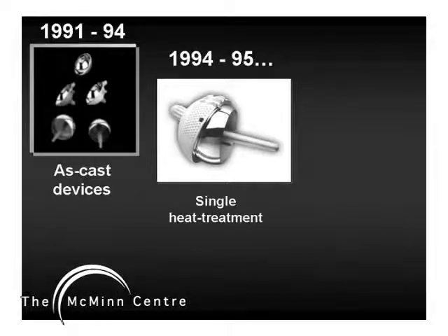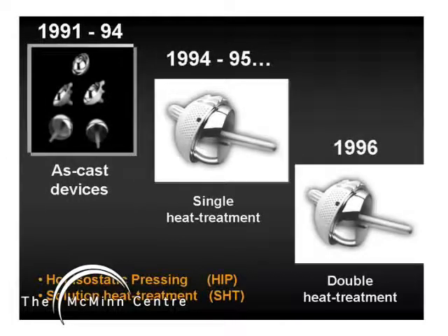However, sometime during 1994-95, the devices were subjected to single heat treatments, and during 1996 double heat treatments were applied by the manufacturers. It is said that it is well-nigh impossible to conduct a double-blind study in orthopaedics because neither the surgeon nor the patient can be blinded to the intervention. However, between 1994-96, a very effective double-blind study was imposed on us wherein neither the surgeon nor the patient knew what they were receiving.